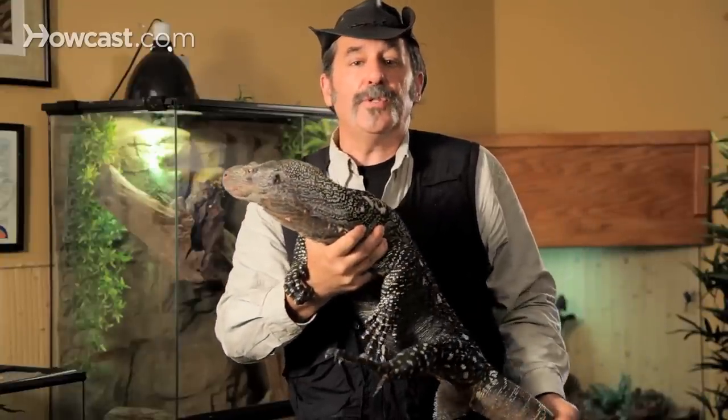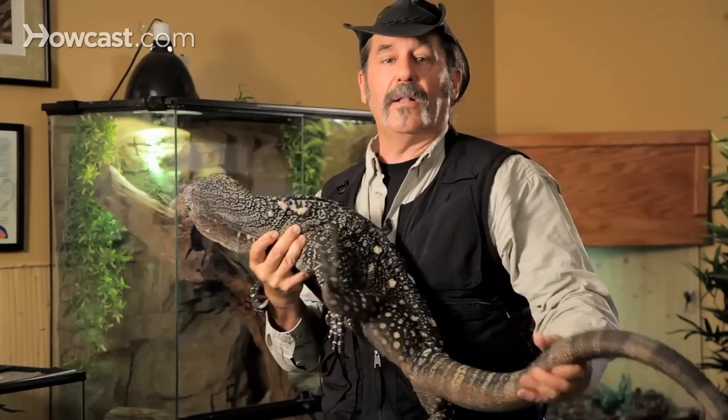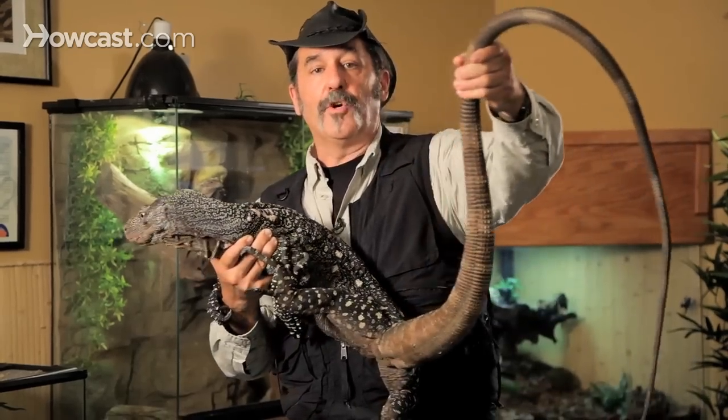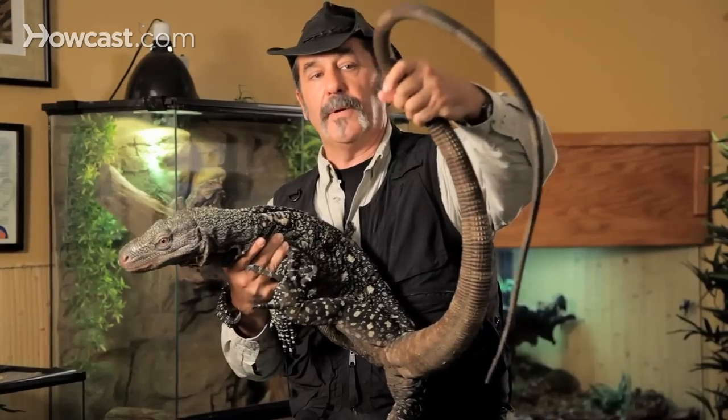They live entirely in the canopy of the forest and use their incredibly long tail almost like a fulcrum. To some degree they can wrap and grab with it — it's not totally prehensile, but it's pretty close.